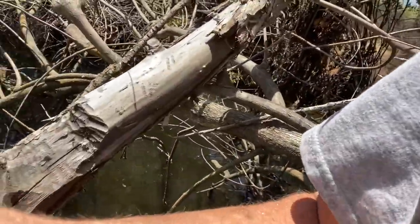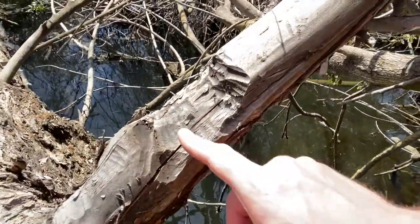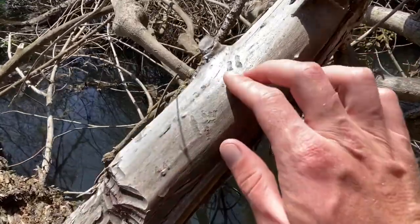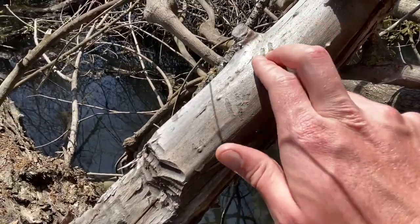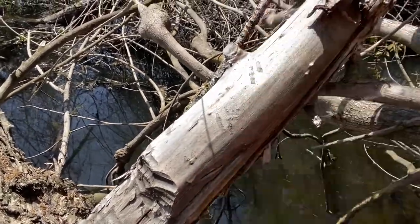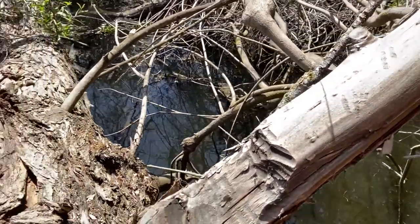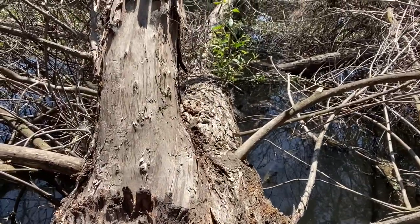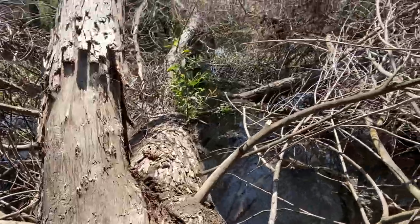I'm on a log a little bit upstream from the dam, and there is awesome evidence of beavers around here. Look at all those grooves from their teeth — you can clearly see two little marks just from their front teeth. So cool. Here's some more bark that's been stripped off; that's their food source, and there's a lot of it around here.